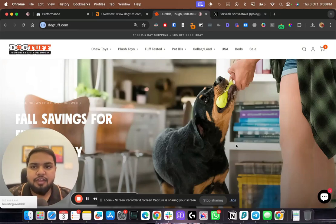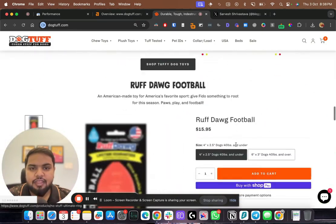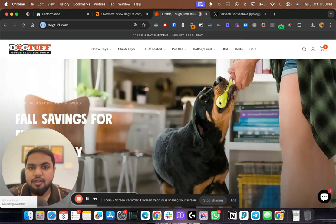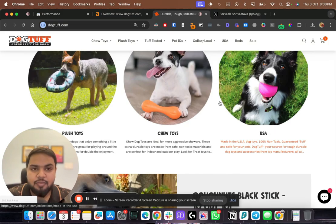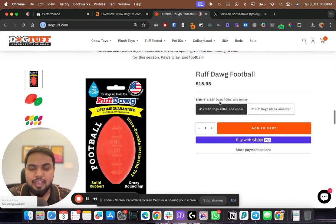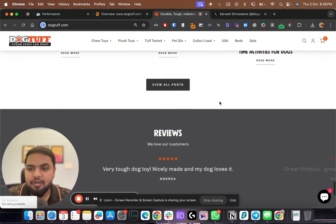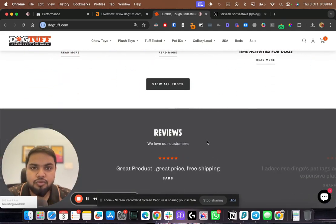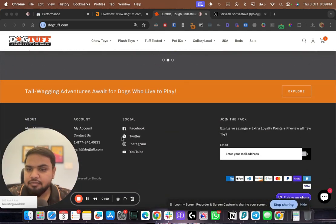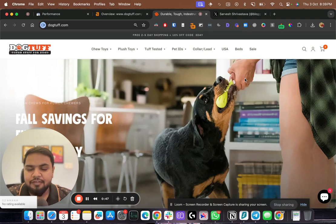In this video we'll have a look at dogtuff.com and how they can improve their SEO ranking. First thing first, overall the site looks really nice — very premium feel. They have really nice custom images of dogs with their products and videos, so they have put in a lot of effort on the look and feel of the website, which is great. They have reviews and social media links, so all in all a really good, well-built site.